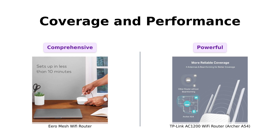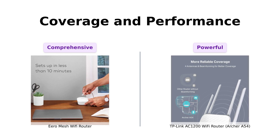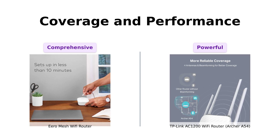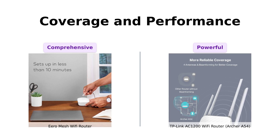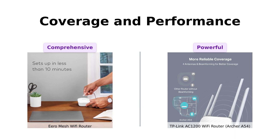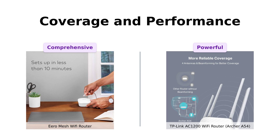Next, we have coverage and performance. The Eero Mesh covers up to 1,500 square feet with its true mesh technology, ensuring you get the best Wi-Fi experience even in your bathroom — because who doesn't stream Netflix in the shower, right? On the other hand, TP-Link boasts simultaneous dual-band connections offering a total of 1,200 megabits per second, plus four external antennas. But for sheer coverage and tech wizardry, Eero takes this round.